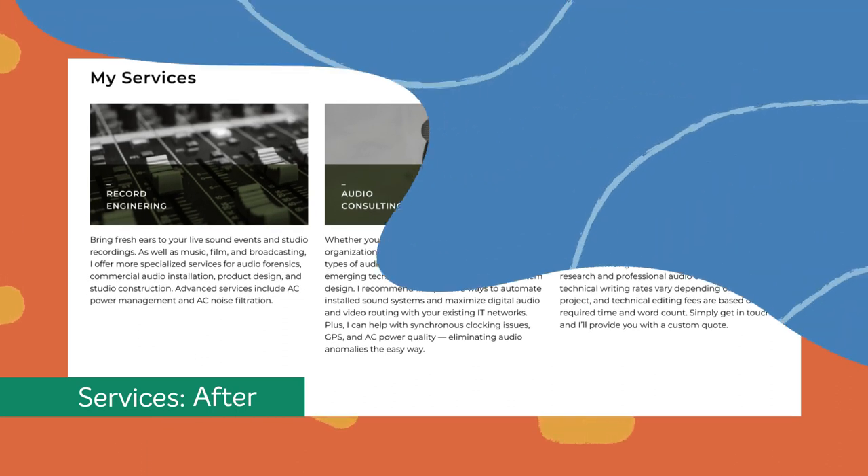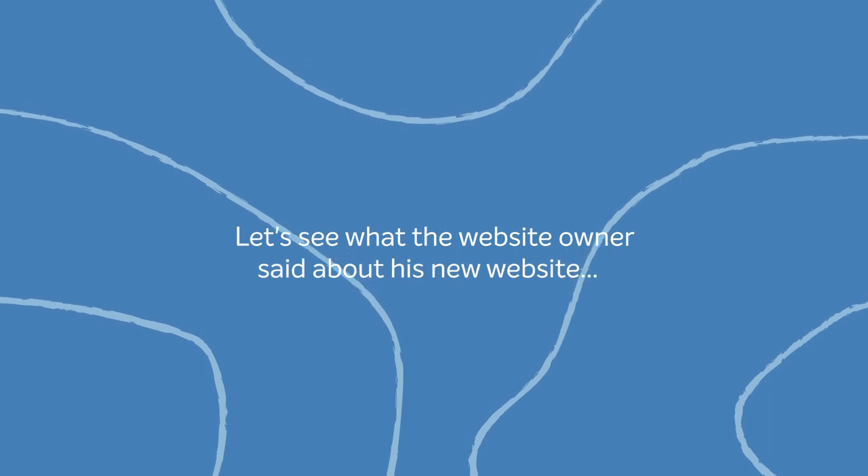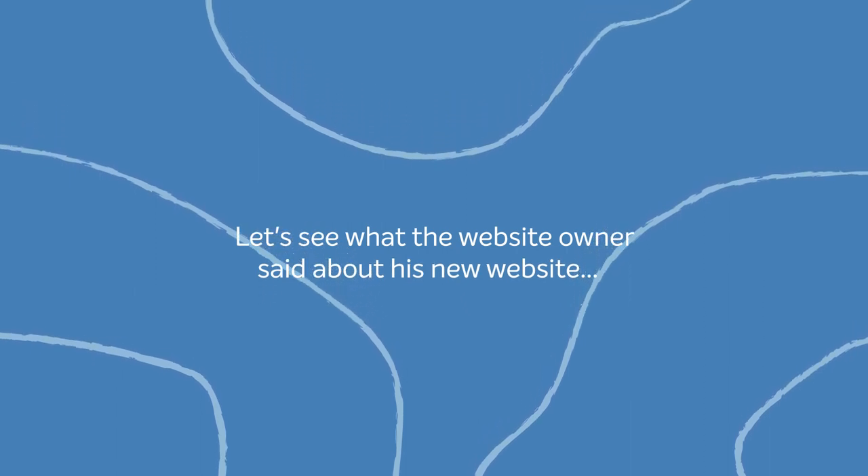Now for the big reveal. Let's see Mr. Mike's reaction as he sees his rebooted site for the first time.